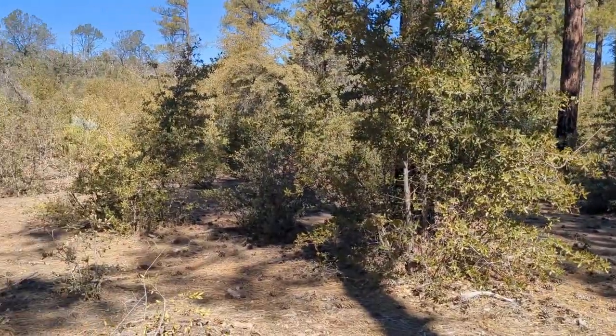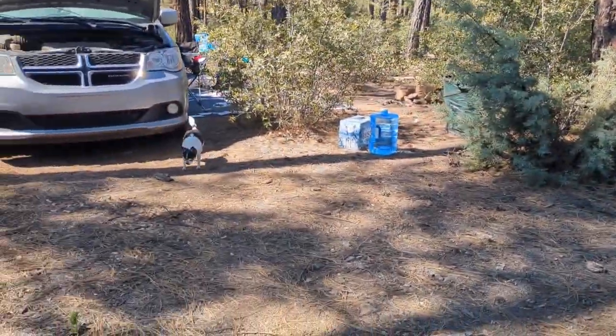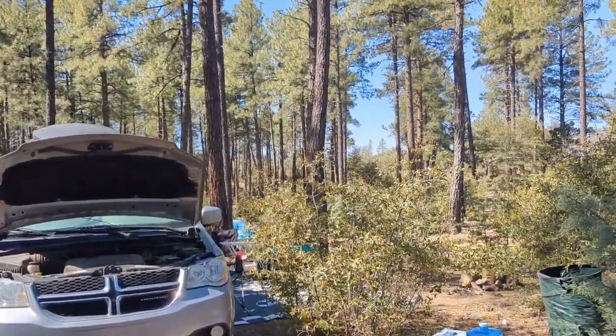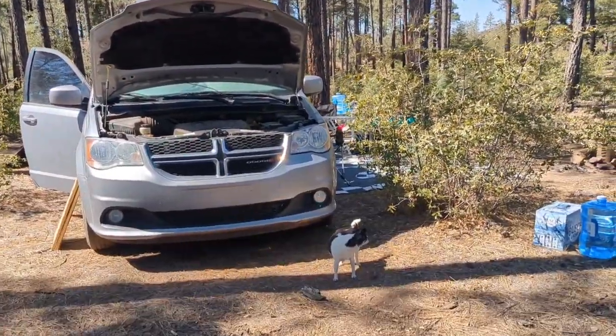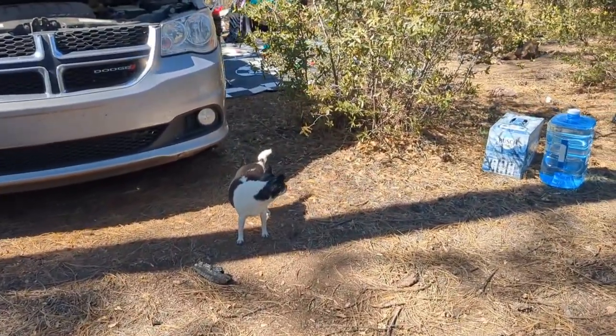It's going to be a beautiful day, about 70 and sunny. The sun is much warmer up here in northern Arizona because we are at higher elevation. Got to make sure to wear that sunscreen or stay in the shade — it gets very toasty.